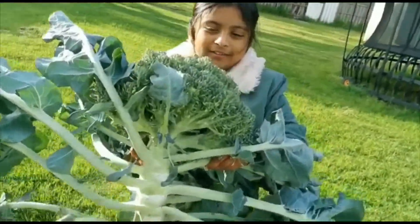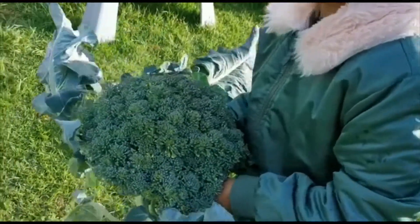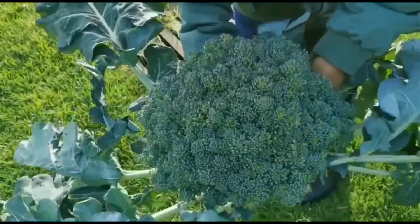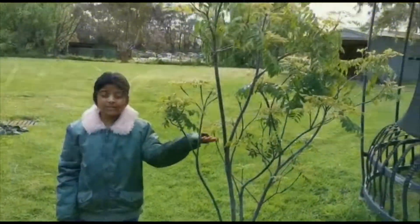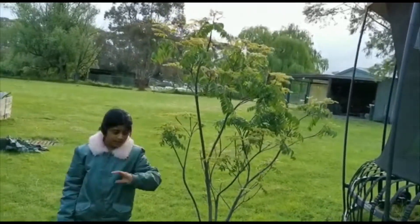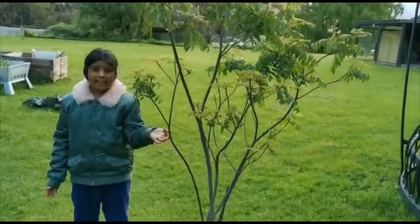We grew this giant broccoli. Gigantic broccoli. She's not able to carry it. This is too heavy. It's like a tree's weight. Everyone thinks that broccoli are trees, like mini trees, but this is like a real tree. It's so big. Yes, we actually grew it. Oh my god, drop it very gently on the grass. It's really big. It's actually taller than me.